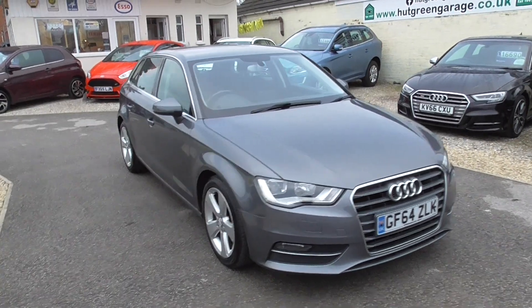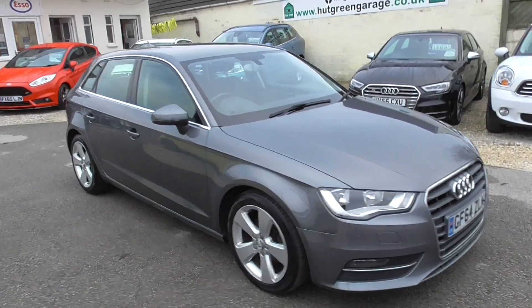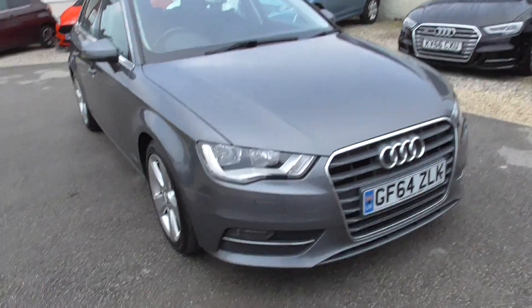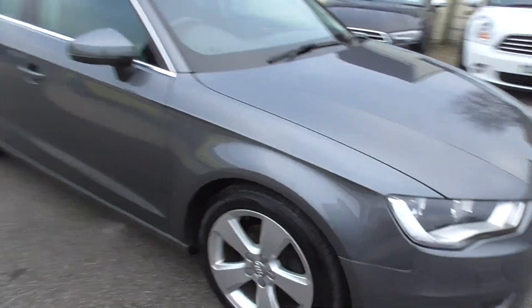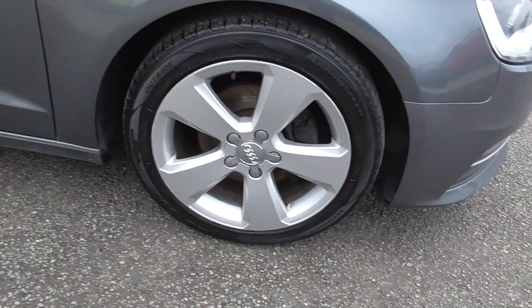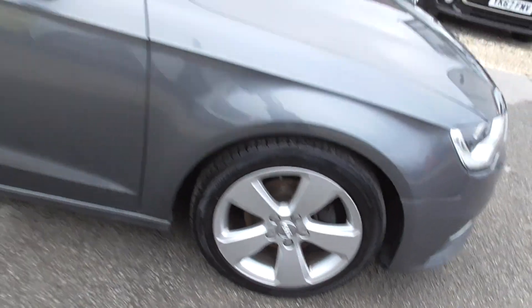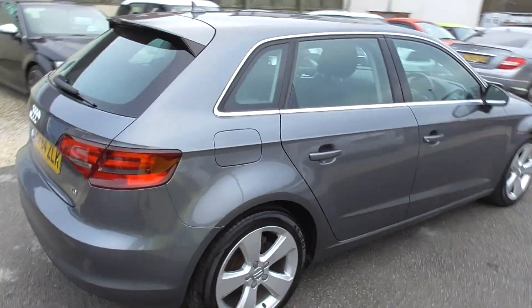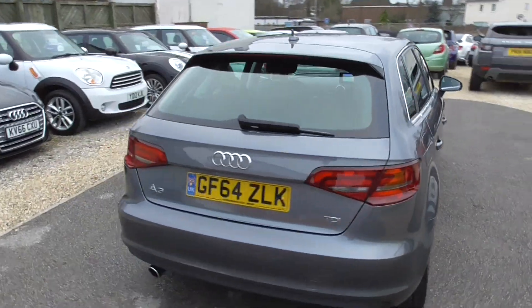Next we have an Audi A3, it's a 1.6 TDI Sportback, 5 door, finished in Daytona grey, front fog lights, nice yellow wheels, all in decent condition, 17 inch. You can see all the body work — everything is in good condition.